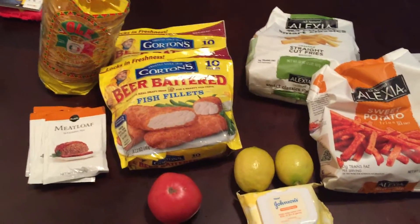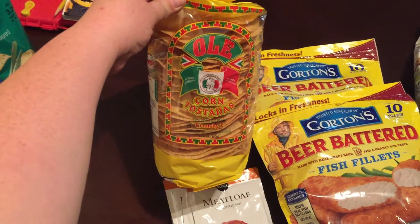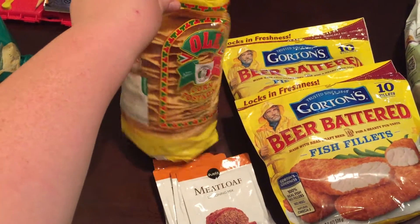It's a little mini Publix haul here. I got these corn tostadas — we're going to have taco salads one night this week.